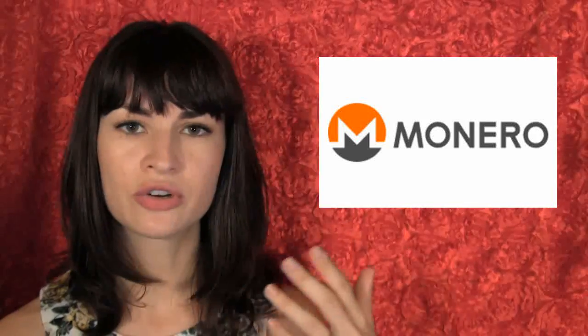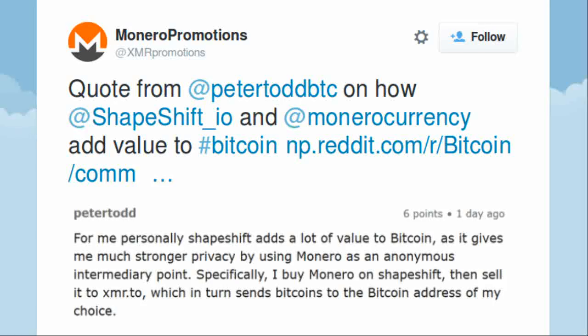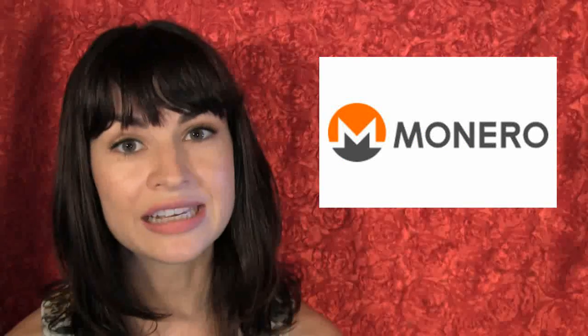I was blown away, and it turns out even people whose favorite crypto isn't Monero appreciate this — Peter Todd, for example, tweeted recently that he uses Monero to launder his bitcoins. Bada bing, bada boom — useful for all, regardless of what your favorite crypto is. So thanks Leo, and thanks Monero.